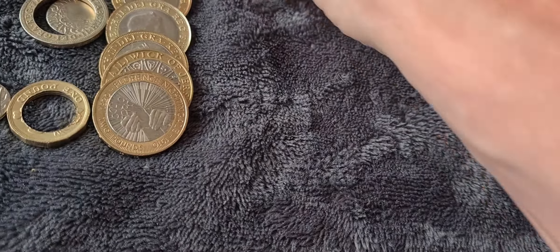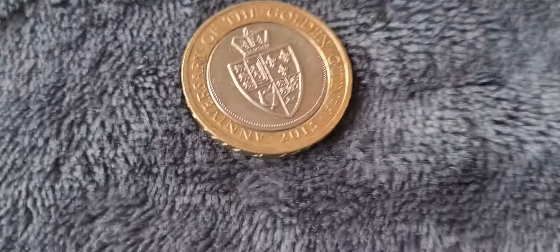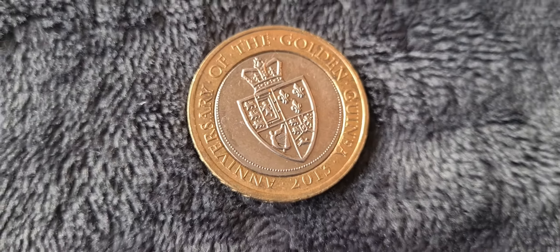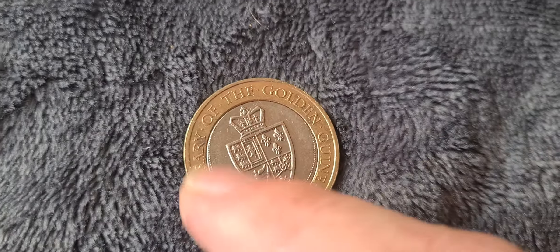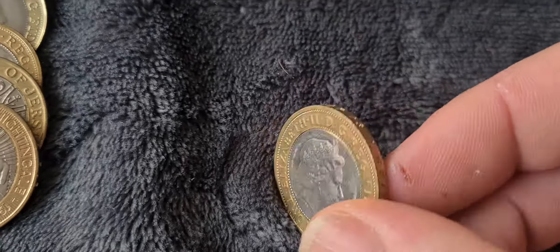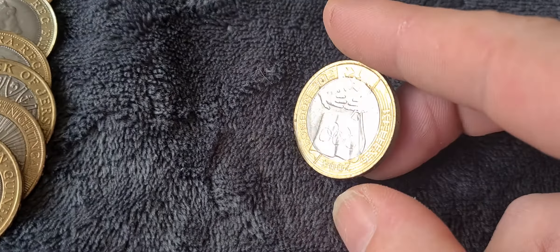Next we have the 2014 anniversary of the Guinea coin, and straight away you can see it's off-struck in the centre — the ring of dots disappears up into the top of the coin. Probably not a major error and doesn't add significant value, but you can tell just by looking at it that it's not right. An interesting coin nonetheless.